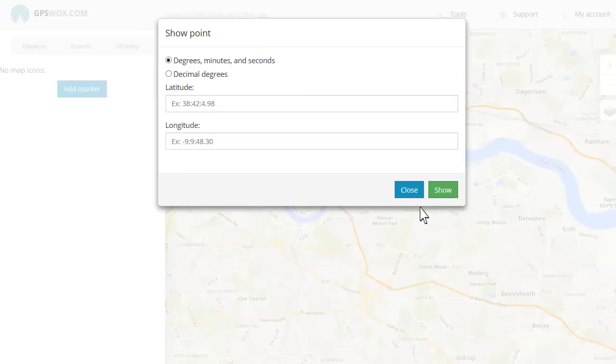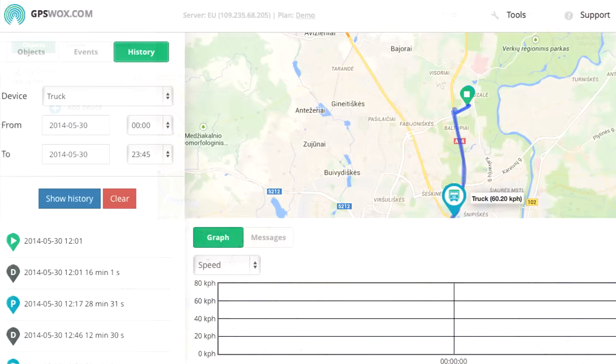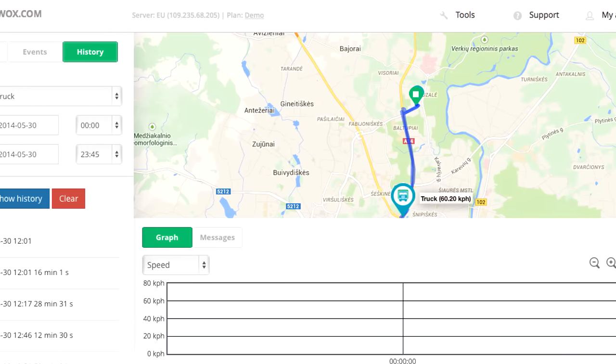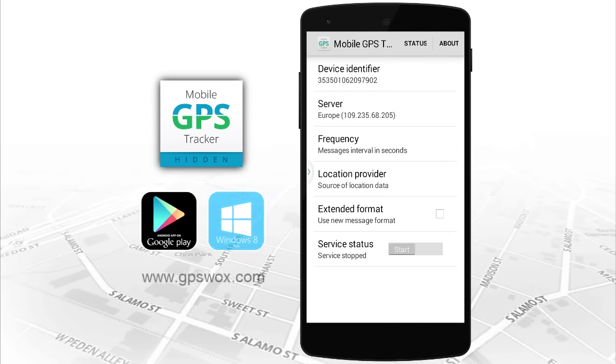Track and find lost or stolen phones. And view reports with visited locations, distance traveled and much more. Download the hidden mobile GPS tracker from Google Play and Windows Store for free.